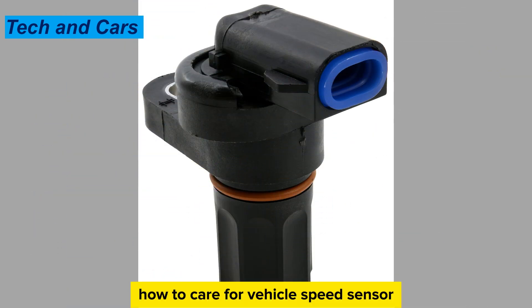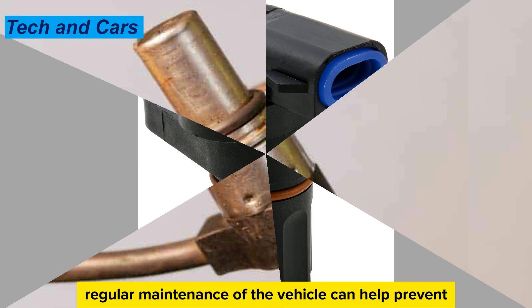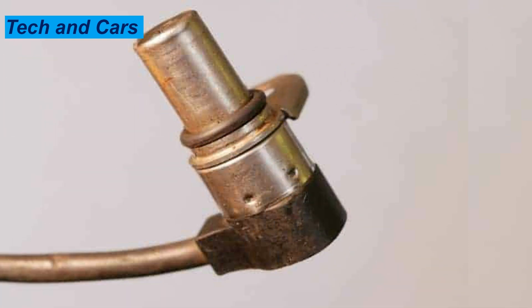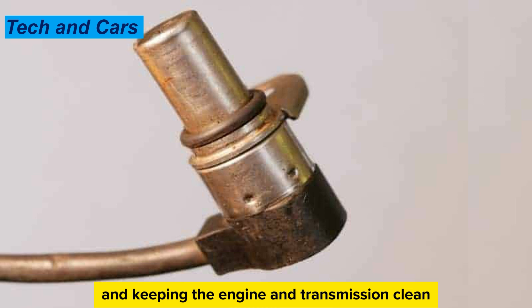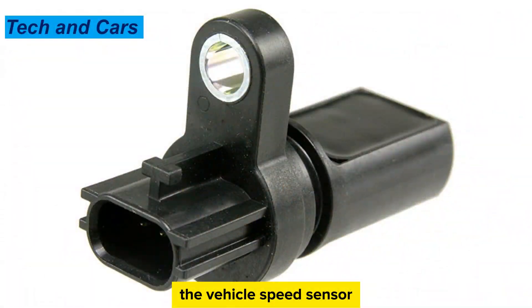How to care for your vehicle speed sensor. Tip 1: Regular maintenance. Regular maintenance of the vehicle can help prevent the vehicle speed sensor from failing prematurely, including changing the transmission fluid and keeping the engine and transmission clean. Tip 2: Avoid exposure to moisture and salt. If possible, avoid driving in areas where the vehicle is exposed to moisture and salt, as this can lead to corrosion on the vehicle speed sensor.